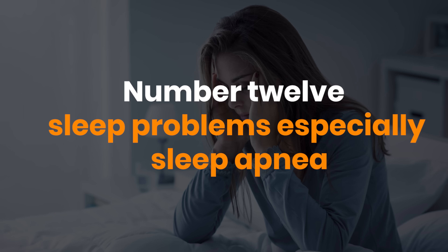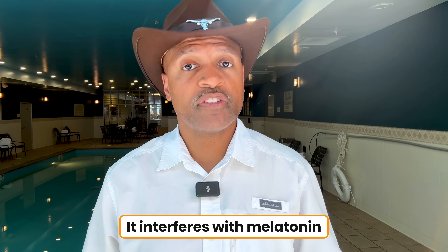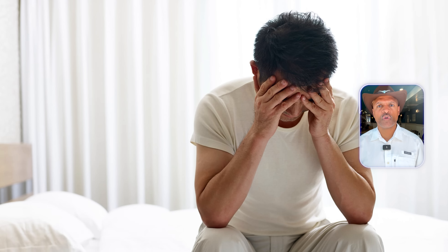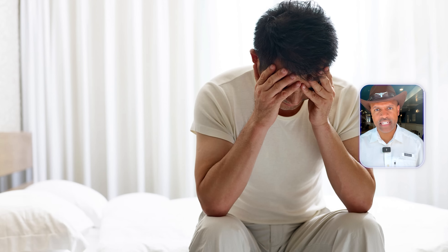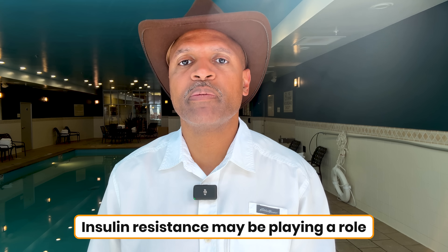And finally, number 12: sleep problems, especially sleep apnea. Weight gain around the neck can worsen apnea by narrowing the airway. But insulin resistance itself can also disrupt sleep — it interferes with melatonin, the hormone that helps regulate your circadian rhythm. So if you're waking up tired, snoring loudly, or gasping for air at night, don't just blame your mattress. Insulin resistance may be playing a role.